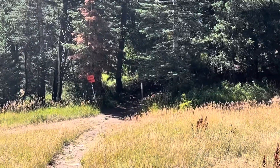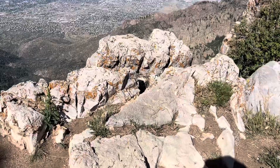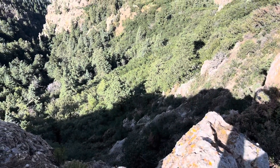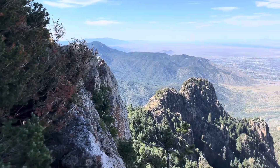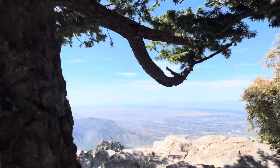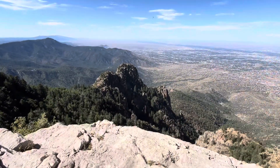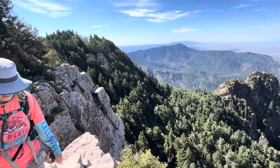Hey, look what we found - a trail in the woods. I wonder where it goes. We found a trail through the woods but there's also a trail by the cliff. You know which way we're gonna go. Oh, don't fall. Hey look, there's a drop-off - and here's Sam for reference.